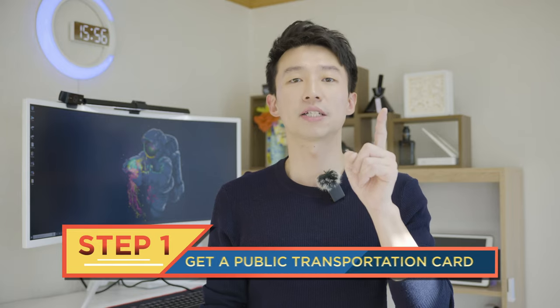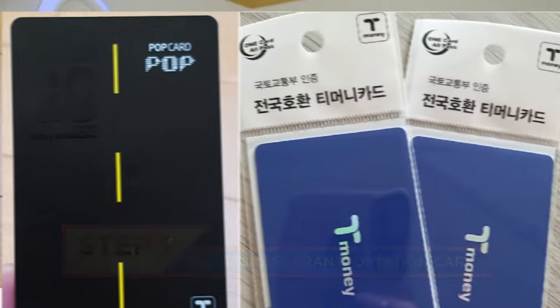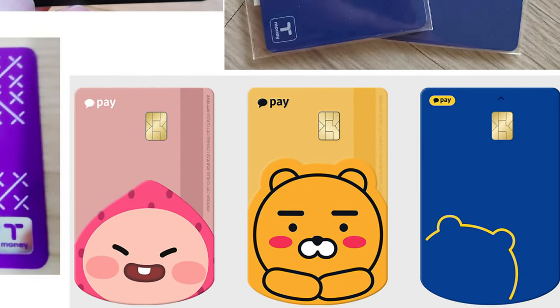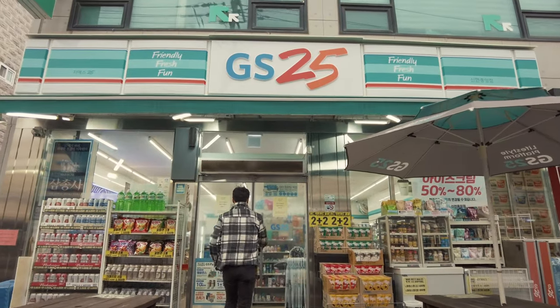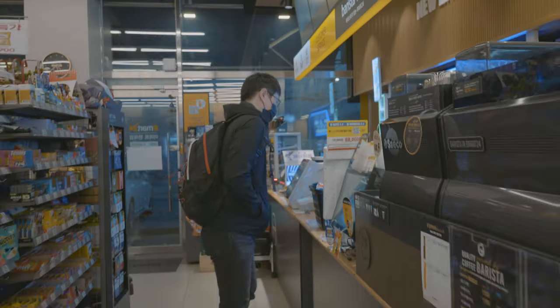Step 1: Get a public transportation card. You can easily obtain these prepaid cards from a local convenience store, subway station, or tourist information center. Convenience stores can be found on almost every block — just walk right in and ask for a T-Money card.